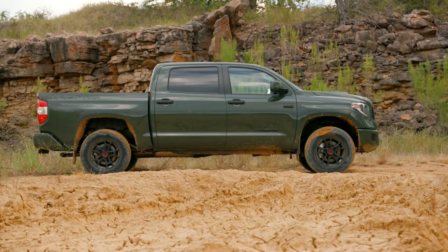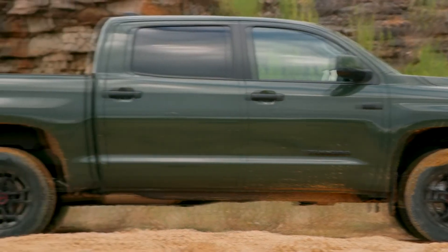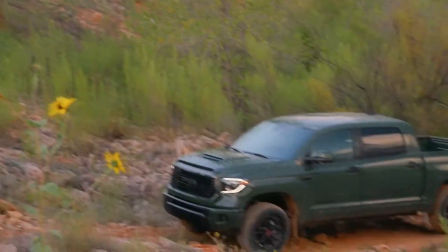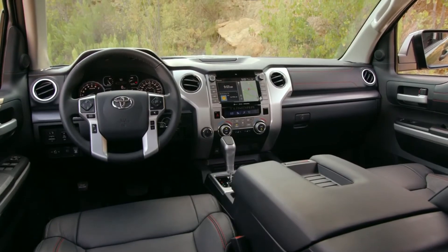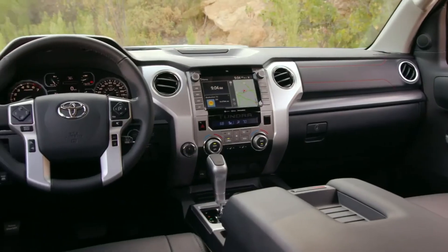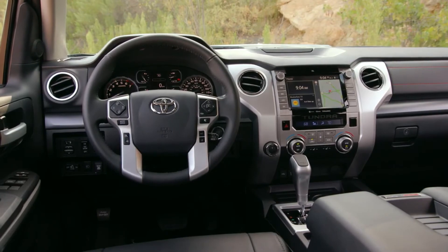Blind spot monitor and rear cross-traffic alert are designed to help detect vehicles in the vehicle's blind spot, available on SR5 and Limited, standard on Platinum and 1794 Edition. Rear cross-traffic alert warns drivers of cross-traffic via indicator lights in the side-view mirrors, along with an audible warning buzzer while backing up.